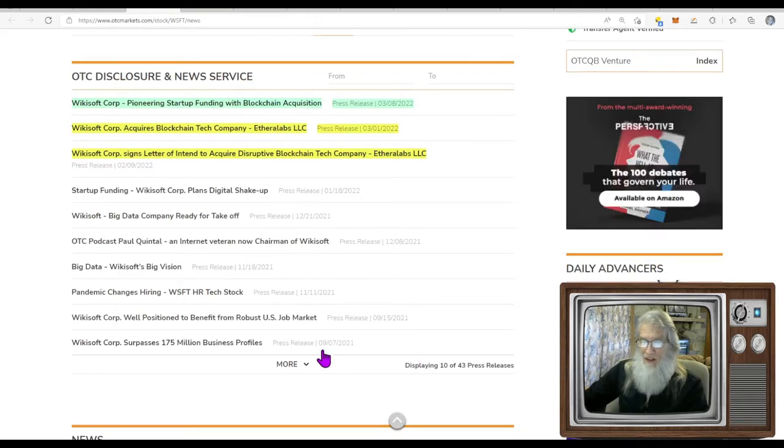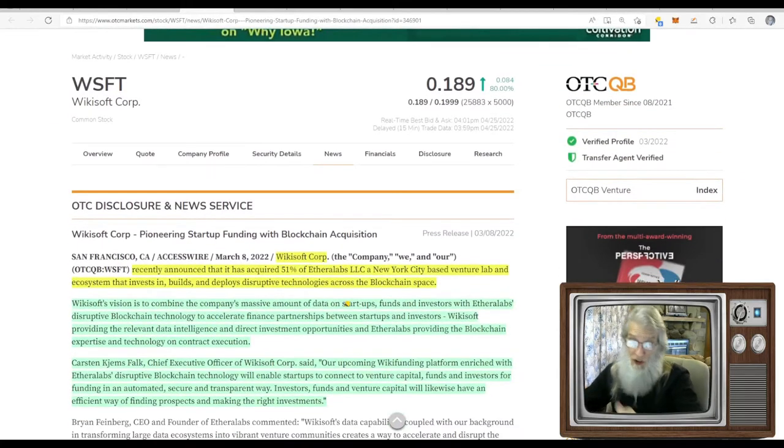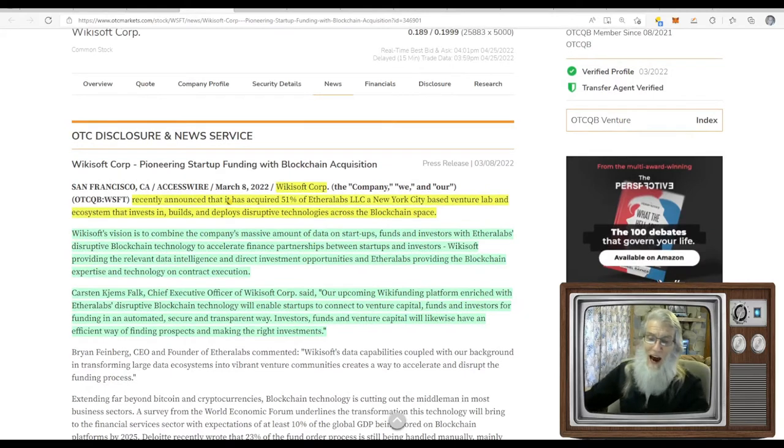They've got news back to September 2021 — just talking about aspects of their business, no big changes. Then they went and made this acquisition: they announced it at the beginning of February and made it at the beginning of March — WikiSoft Corp acquires blockchain tech company Ether Labs. This isn't real recent news; it came out March 8th, but it's the most recent news and what they're talking about on Twitter.